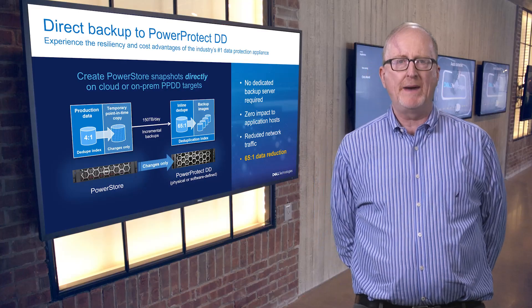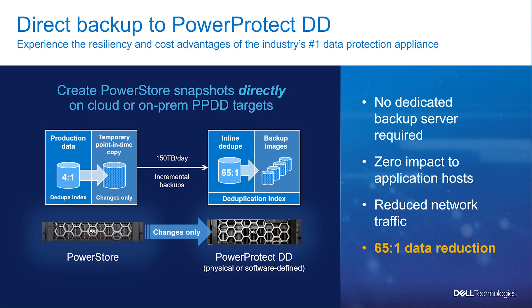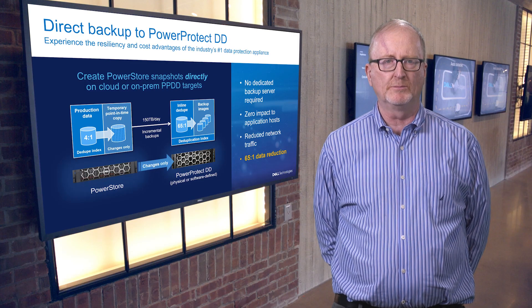With this release, you can now backup applications running on a PowerStore directly to PowerProtect with no dedicated backup server required and zero impact to your application hosts. With this integration, PowerStore customers have a very cost-effective way to take advantage of PowerProtect, the industry's number one data protection appliance.